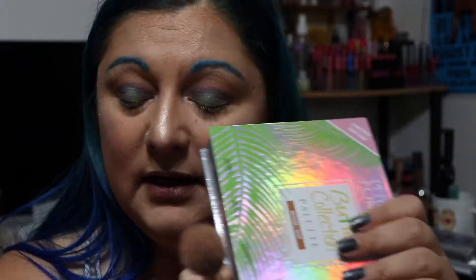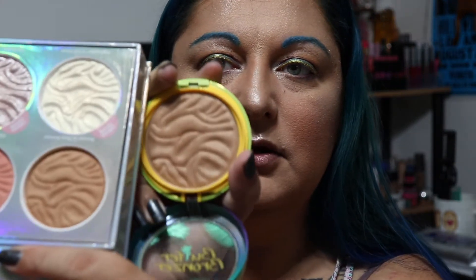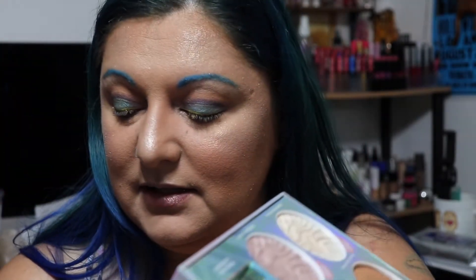So I would definitely say if you have not tried the Butter Bronzer, I would recommend going out and finding this palette because you're paying less. I think for the Butter Bronzer on its own it's around 14 bucks. Now obviously it is a bigger pan — this is the size of the actual Butter Bronzer you get on its own versus that smaller pan you see there in the palette. So you are getting a bigger size when you buy it separately.